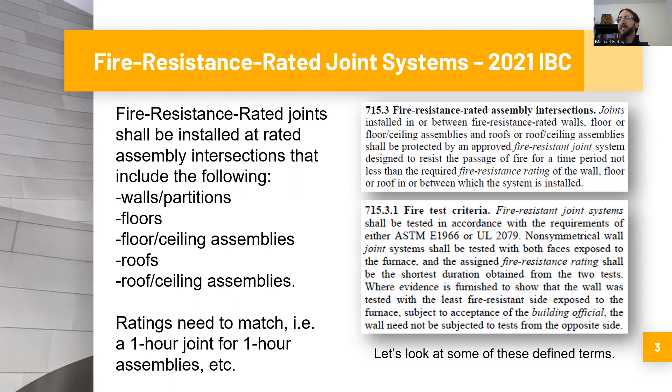That ASTM test is E1966, which we'll get into shortly. But first, let's recall that in the code, when you see terms in italics — such as 'joints,' 'fire resistant joint systems,' and 'fire resistance rating' — those are defined terms. You can glean useful information by actually going to the definition.